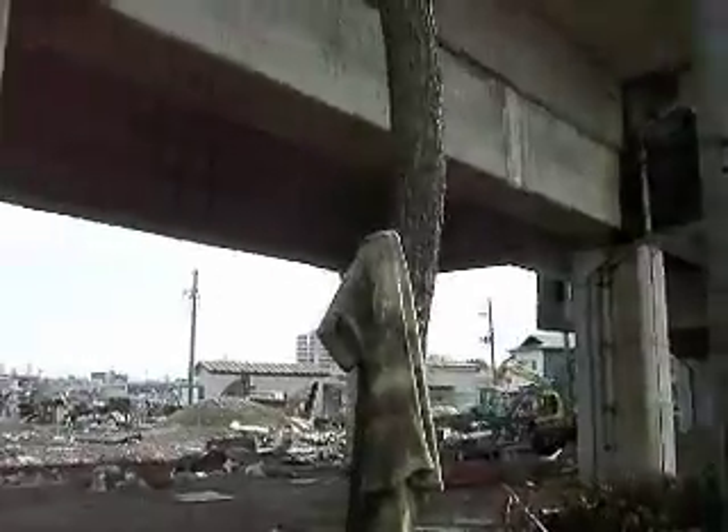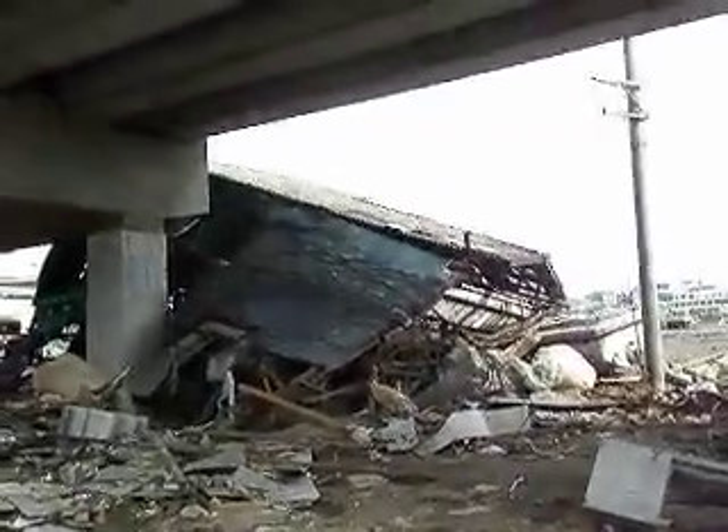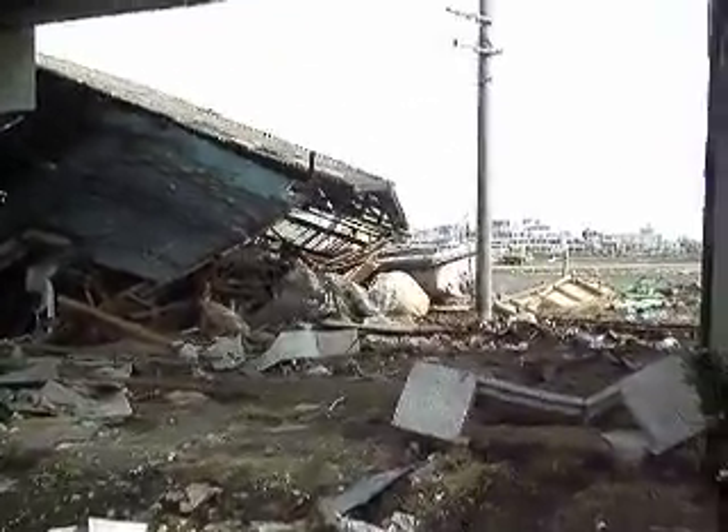This is the Senseki line, which is no longer operational, but the actual supports seem to have held up pretty well against the tsunami — the same cannot be said for this building.